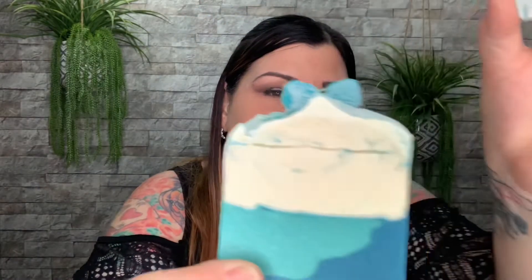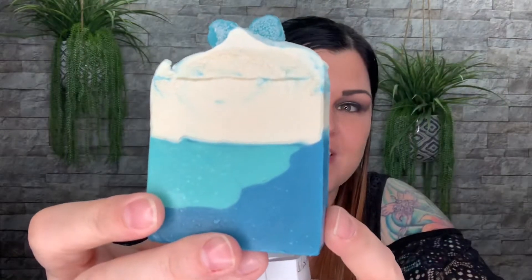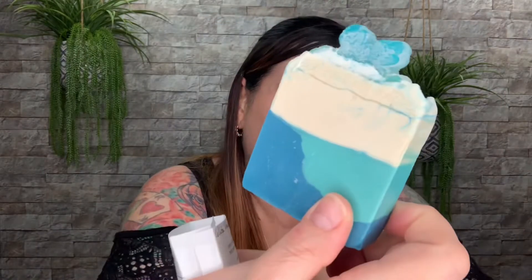Let me remove the label to show you the entire soap — look how pretty! I love all of the blues. This is really cool because yes, it is called Winter Wonderland, but it doesn't have snowflakes or anything on there, so you can use it anytime or gift it for any occasion. It doesn't have to be for winter — it's just the name — and it smells amazing.